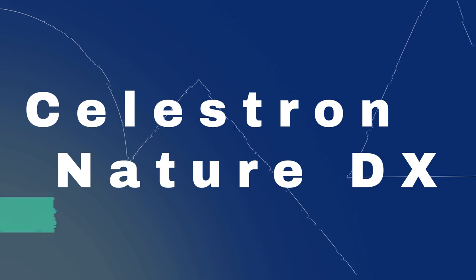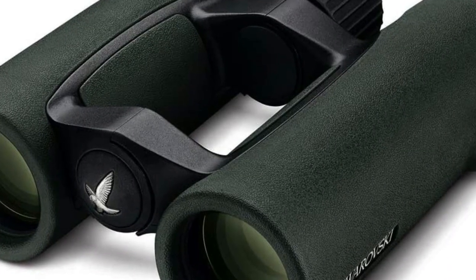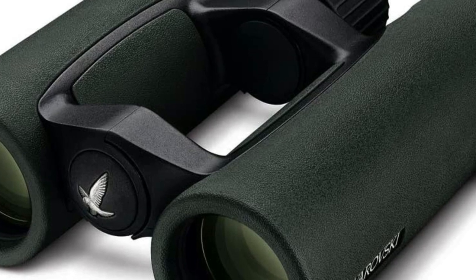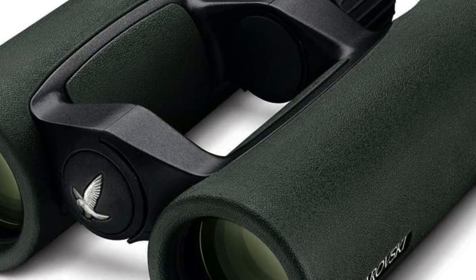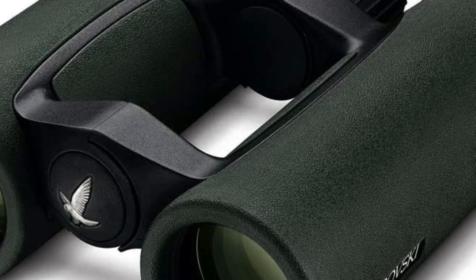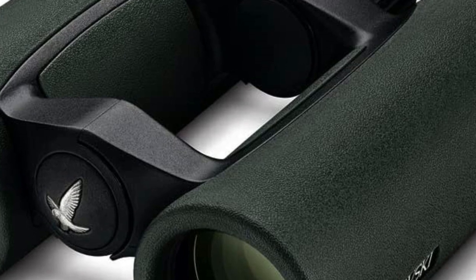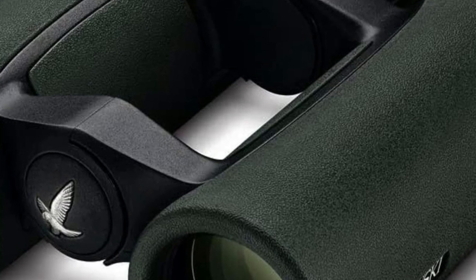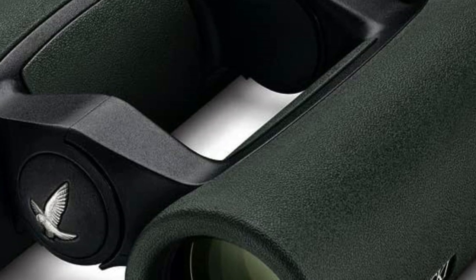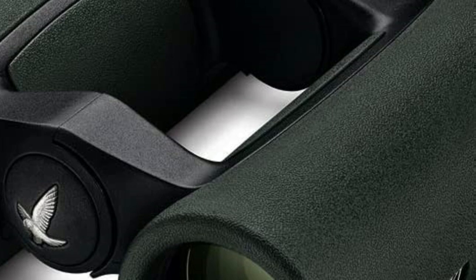Number 4 on the list is the Celestron Nature DX. We've met many people who want to dip their toes in the birdwatching pool but don't want to invest a pile of money in a super nice pair of binoculars. If you fit into this category, we present the Celestron Nature DX. These binoculars provide a great birdwatching experience at a bargain price, treating you to an impressively sharp image, fast and easy focus adjustment, and comfort in hand.